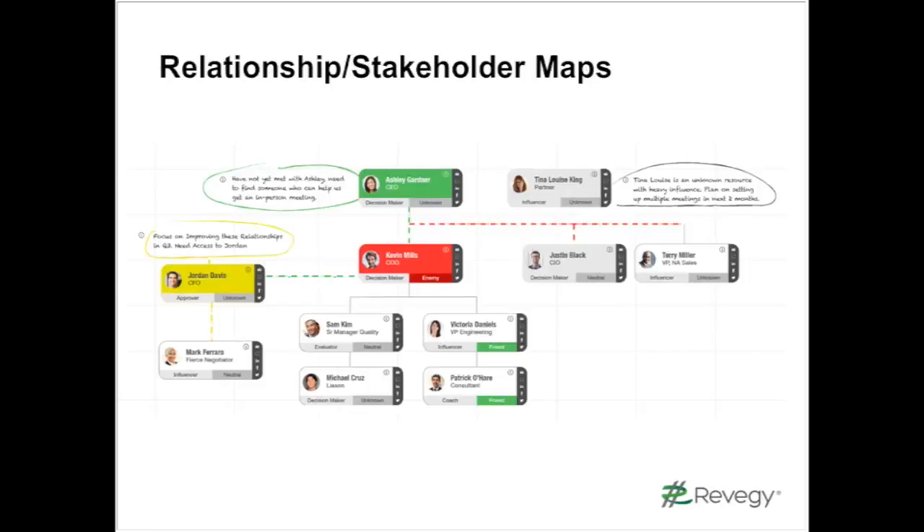The ability to map out our relationships and get a visual image of who we're connected with and where we may have gaps in our relationships is a very powerful tool that has been very valuable to us.